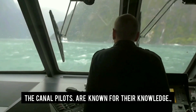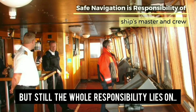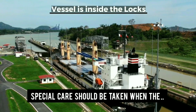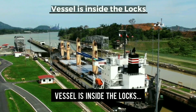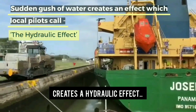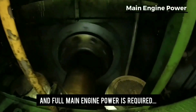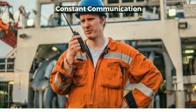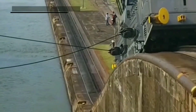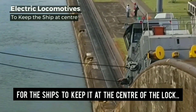The canal pilots are known for their knowledge and skilled navigation, but the full responsibility still lies with the master and the ship's crew. Special care should be taken when the vessel is inside the locks, as when the lock gates open, the sudden gush of water creates a hydraulic effect pushing the vessel astern, and full main engine power is required. Communication between the ship's crew and the bridge is mandatory, as is communication with the mules — electric locomotives which act as brakes to keep the ship centered in the lock.